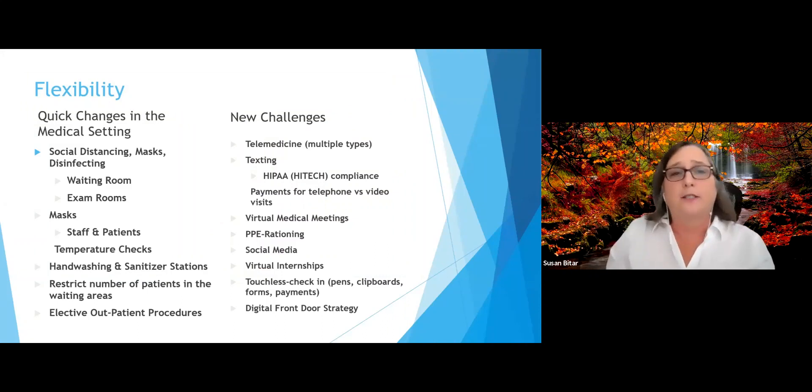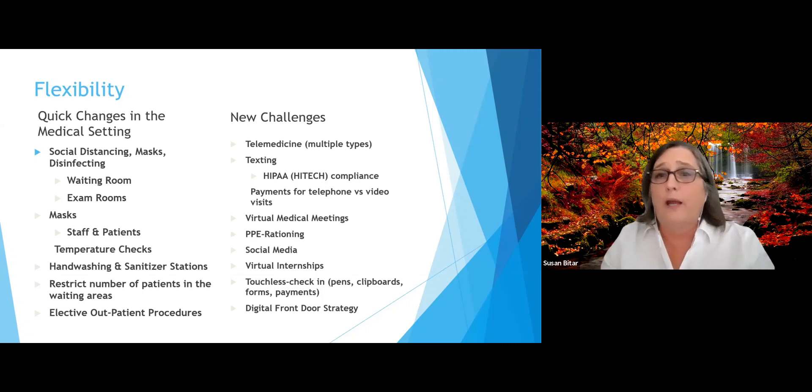There were some quick changes in the medical setting because of COVID — social distancing, wearing masks, and disinfecting became really huge issues and still are today. We had to think about our waiting rooms and exam rooms. In waiting rooms, there will be policies about who enters, how many people can be in the room, and how patients check in — whether via text message or at the desk — and how to schedule patients to limit exposure and maintain social distance.